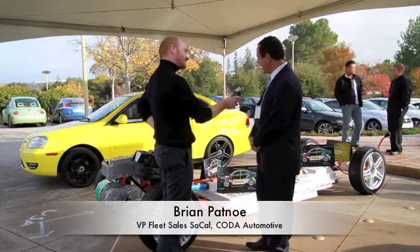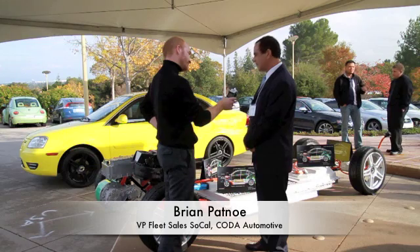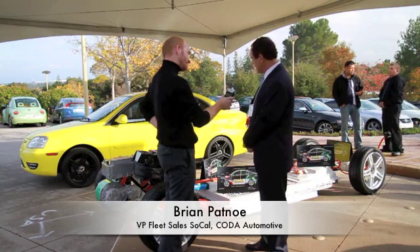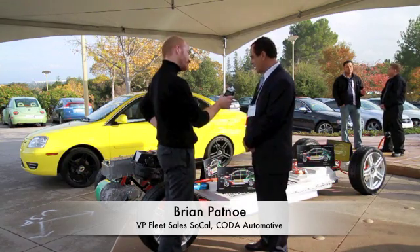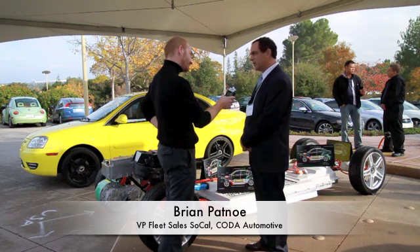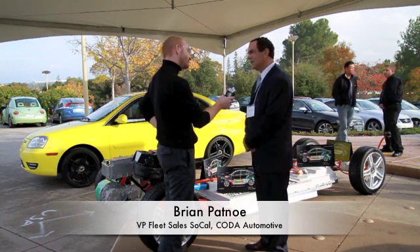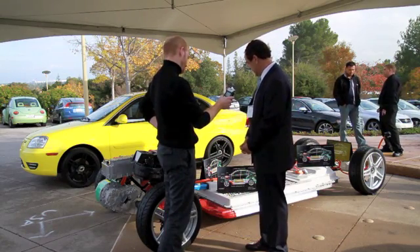I'd love to. Well, Coda is an all-American, all-electric car company. We're based in Santa Monica, California, and we're very excited to be here showing this car. This car was just shown at the LA Auto Show, and we will have this at the Consumer Electronics Show. We'll be in the GE booth, and we'll also be showing this soon at NASA at the Kennedy Space Center. So we have a lot of movement and a lot of high level of interest.